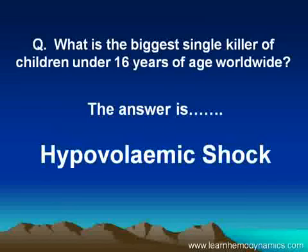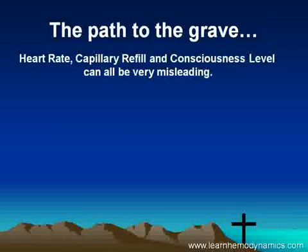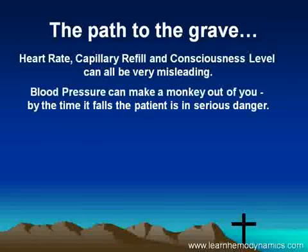It's actually hypovolemic shock — be it from nausea, vomiting, diarrhea, trauma, or multi-origin causes. It's killing millions of our children every year. The path to the grave: clinicians typically look at heart rate, capillary refill, and consciousness level, but these can all be very misleading, particularly in the early and intermediate stages.